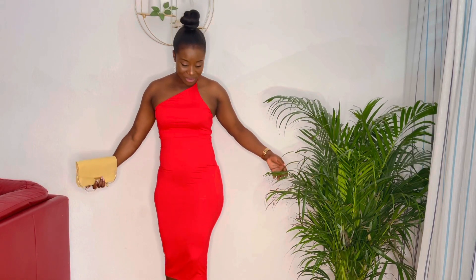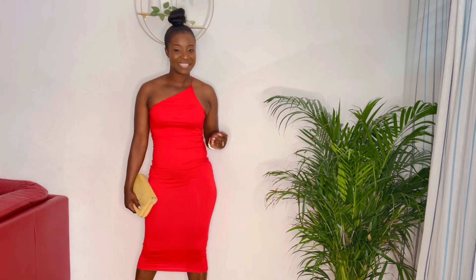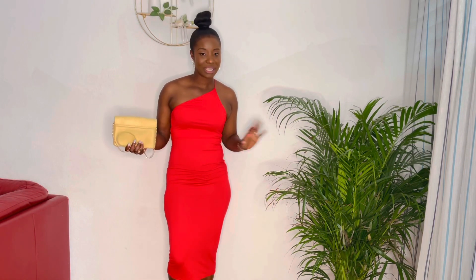This is the first look I'm going for and it's this red dress I got from Asos. I'm pairing it with this bag — red and yellow — because it is summer and we have to mix colors. I'm also pairing it with these heels. I think it's a very simple look and I love it.